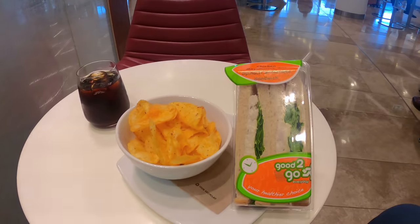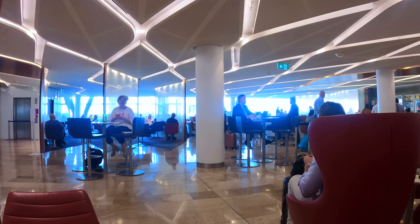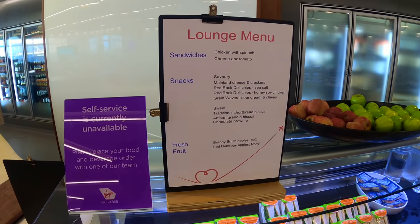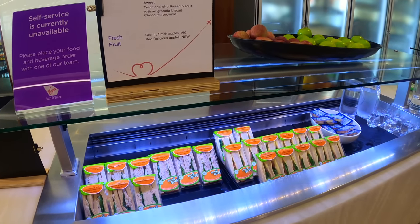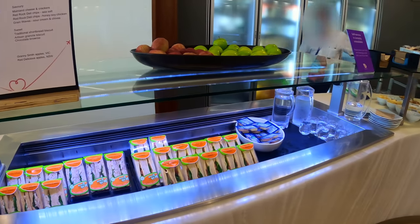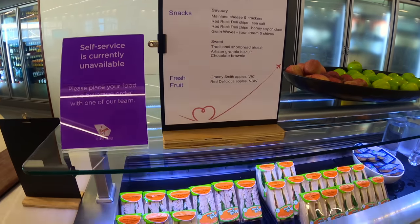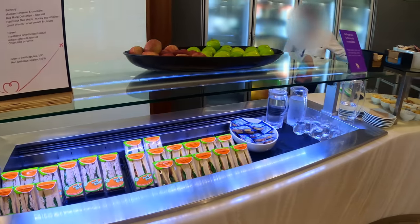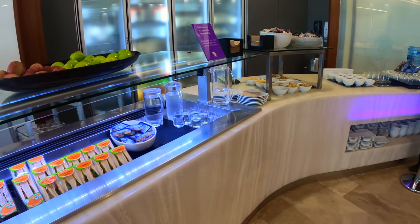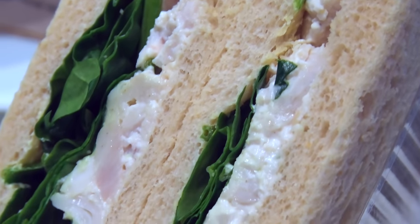I headed to the bar, ordered a glass of coke, and found probably the last available seat in the whole lounge. An hour later when it got quieter, and after gaining permission from a buffet attendant, I filmed the food options. The main meals are two sandwiches: chicken with spinach, or cheese and tomato. The snacks include chips, biscuits, chocolate brownie, and fresh fruit — red apples and green apples. I also had a chicken spinach sandwich and a bowl of honey soy chicken chips.